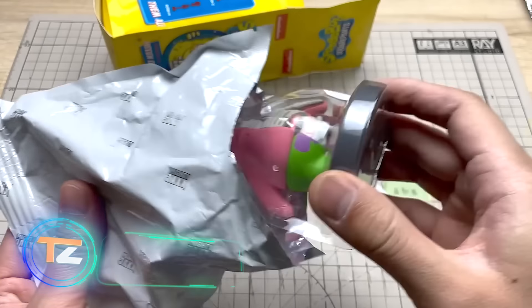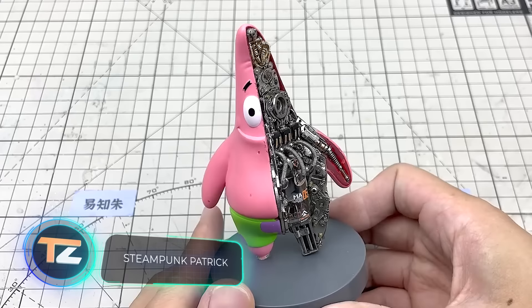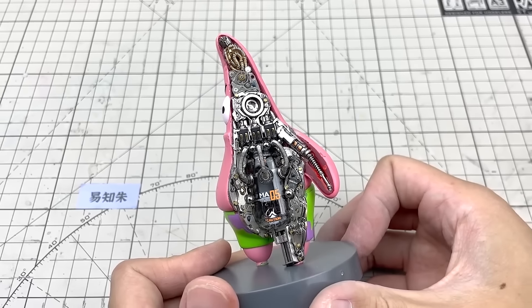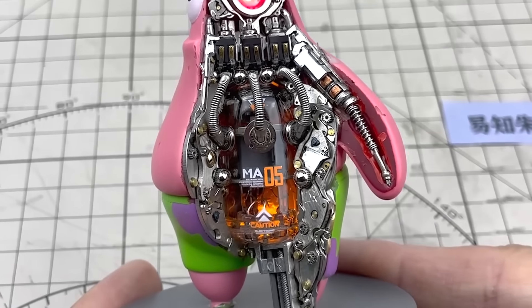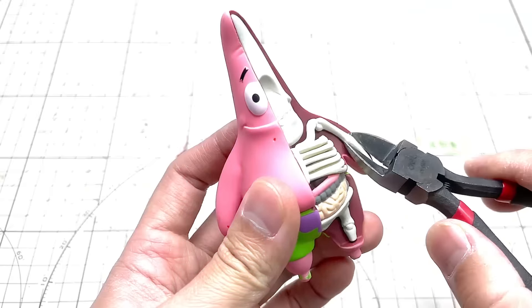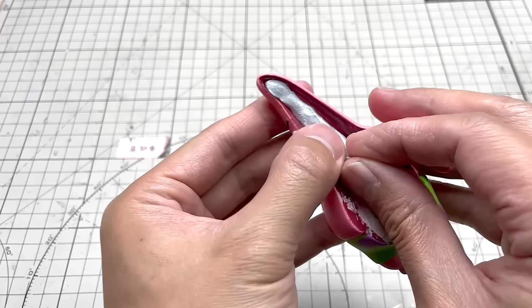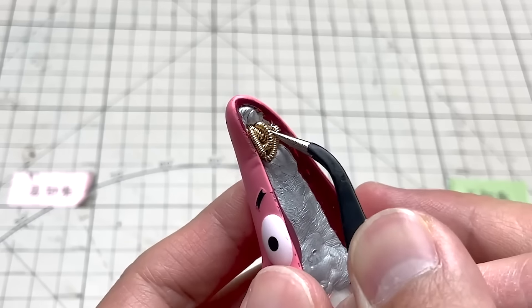Who lives in a pineapple under the sea? Steampunk Patrick, of course. Suddenly, everything makes sense — it explains why Patrick exhibits extraordinary strength in certain episodes, why his eyes occasionally change color, and why his head emits smoke during intense mental exertion. To assemble this masterpiece, the creator used parts that can be purchased on Taobao and UV resin, which enables the application of thin layers that harden rapidly.